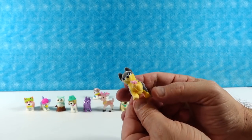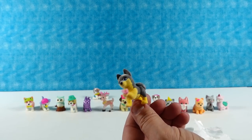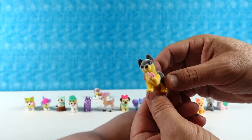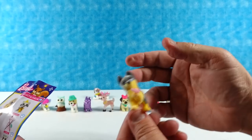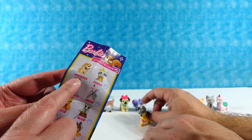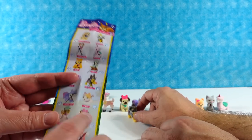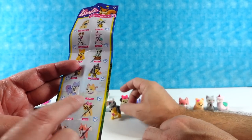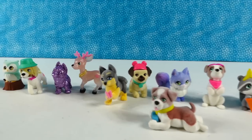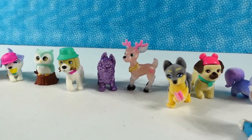We have a new one — this is a Shiba Inu! It has the little curled tail and a butterfly. So if you wanted to see, we did not get the Cocker Spaniel or the Kitty from this collection. 16 out of 18 is not bad, including the rare. Pretty happy with that.